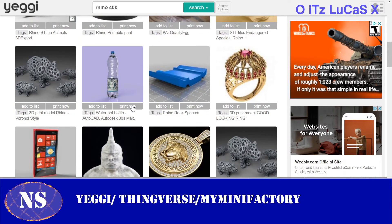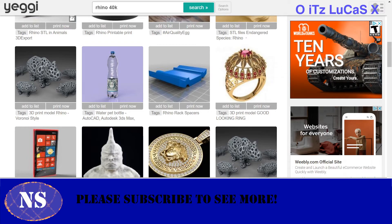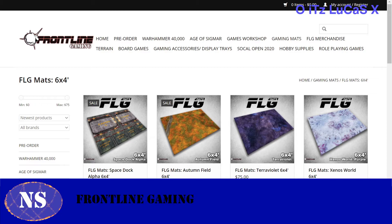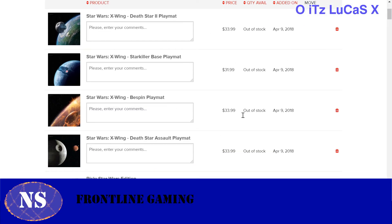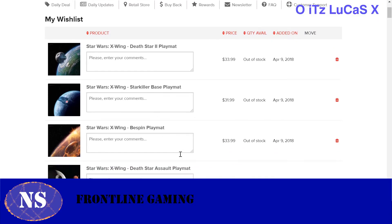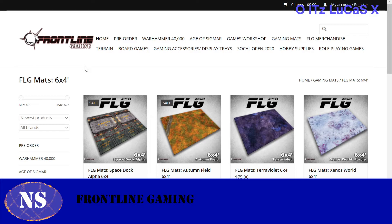So without further ado, we talked about board games, terrain, and 3D printing files. What's next? Mats. I have a decent experience with mats — I have two from Frontline Gaming and two or three X-Wing maps. The X-Wing maps you can get from Miniature Market, but they keep selling out. If you want something traditional that's not Star Wars focused, Frontline Gaming is a really good place. This is where you're going to end up actually spending your money.